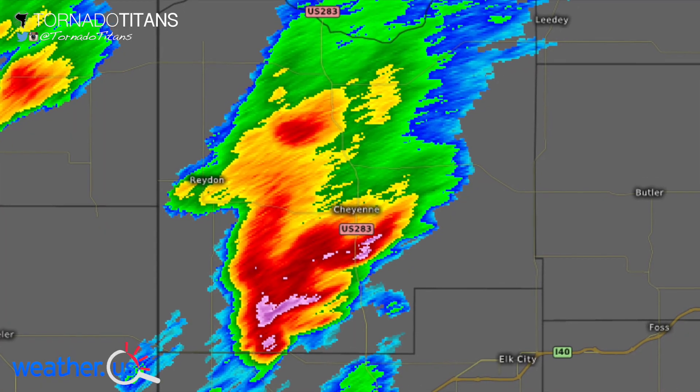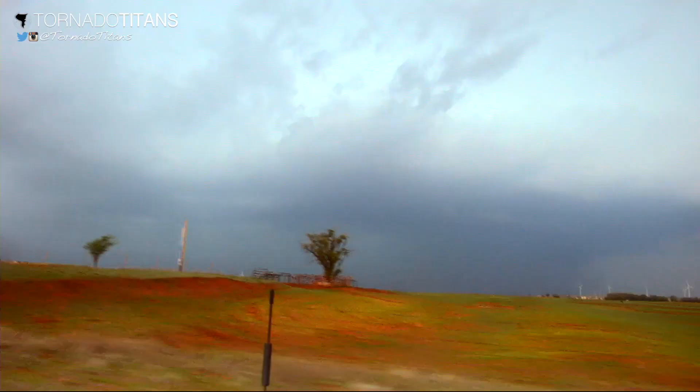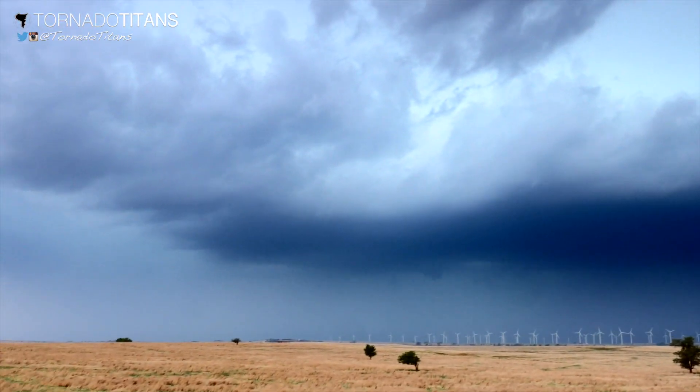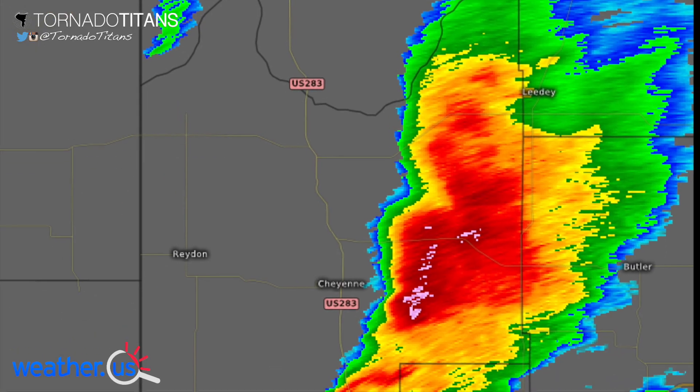Our initial cell looked loaded for bear, but it ended up having storms form off of its flank, and even worse, couldn't fend off some pesky competitors to its south. Too many mouths to feed in one spot means storms go to poo.